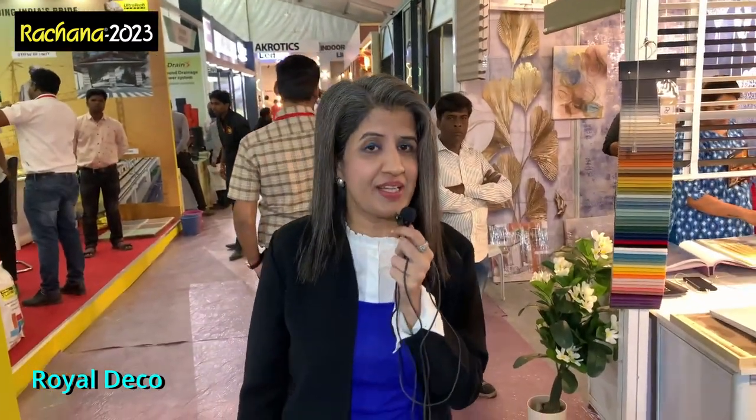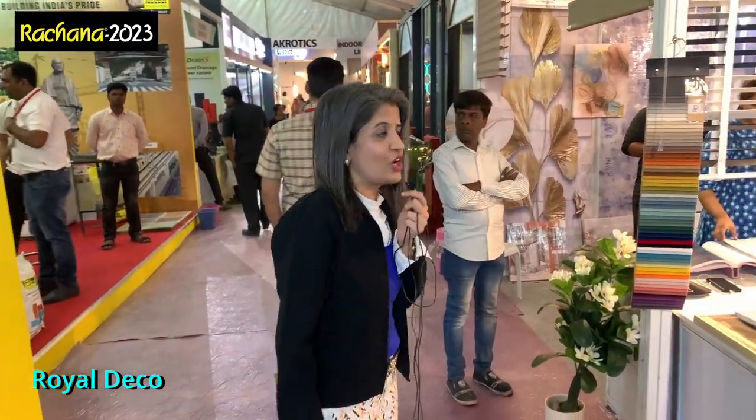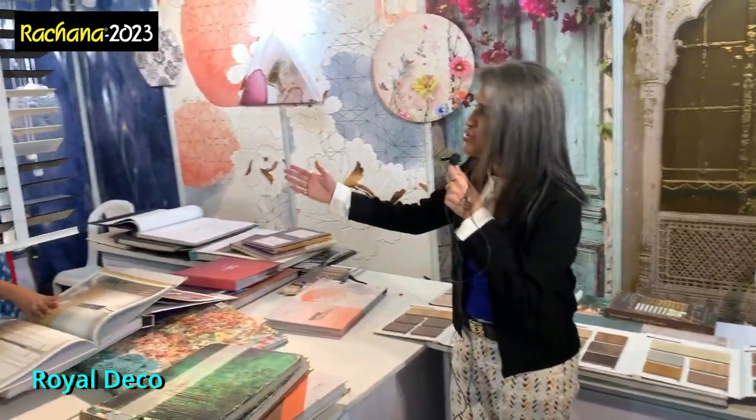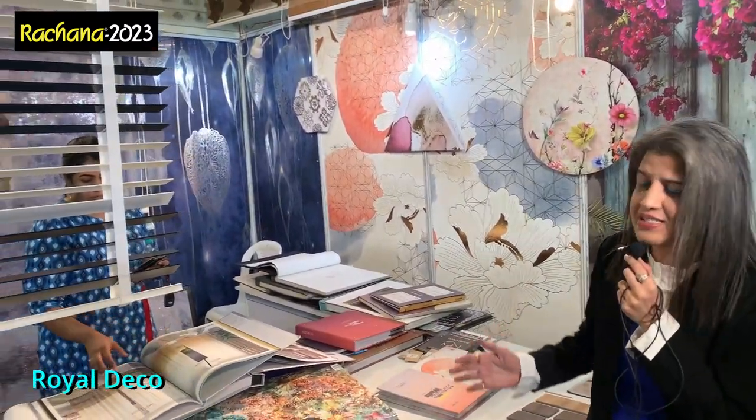Rajna 2023 — Shweta Kevalramani here at Royal Decor. They are into home decor, blinds, wallpapers, veneers, laminates, and so much more to offer. The list is endless.